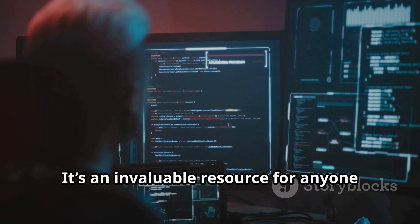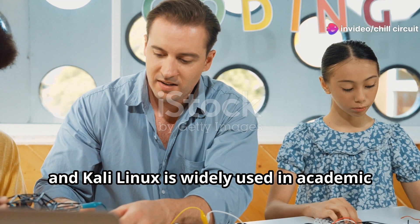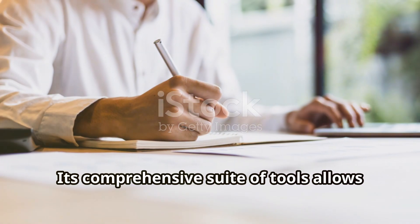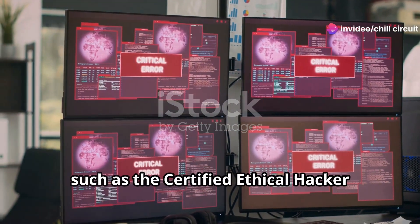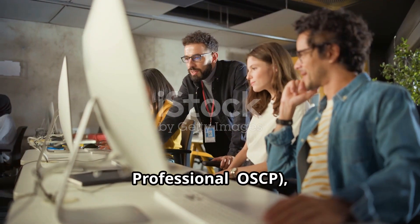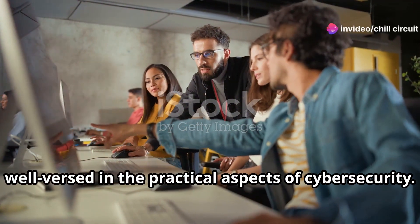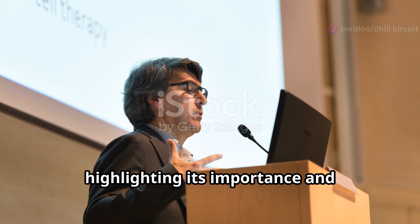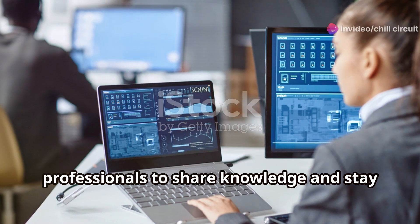Training and education are key components of cybersecurity, and Kali Linux is widely used in academic and professional training programs. Its comprehensive suite of tools allows students and professionals to gain hands-on experience in a controlled environment. Many certification programs, such as the Certified Ethical Hacker and the Offensive Security Certified Professional (OSCP), incorporate Kali Linux into their curriculum. Conferences and workshops around the world also feature Kali Linux, highlighting its widespread adoption.